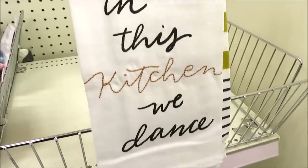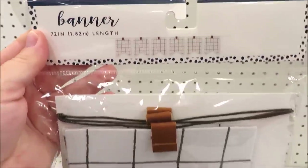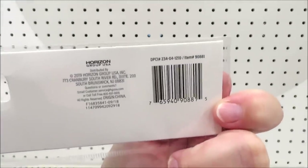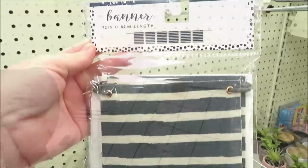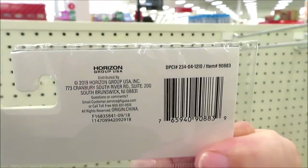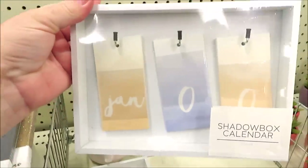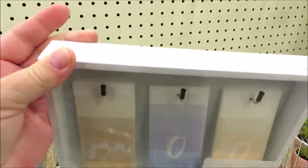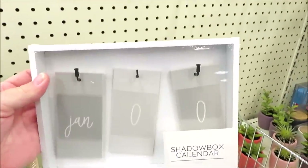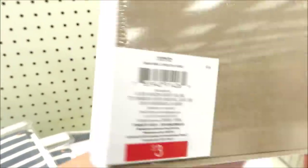Here are the dish towels that coordinate with the sign we saw at the beginning of the video, and a few banners. This one screams Hearth & Hand to me — it has that little leather detail and is three dollars. There's also one that's almost like a denim chambray and a stripe. They're also putting out shadow box calendars — I found them in three versions: this one with navy and some khaki, this one more neutral in gray, and a floral version.